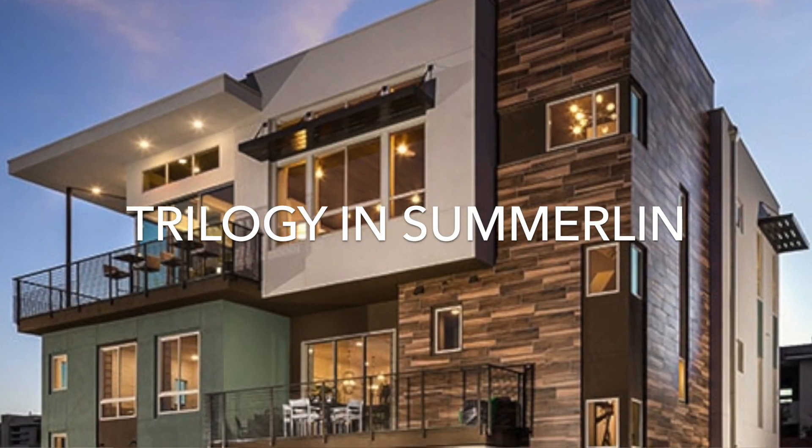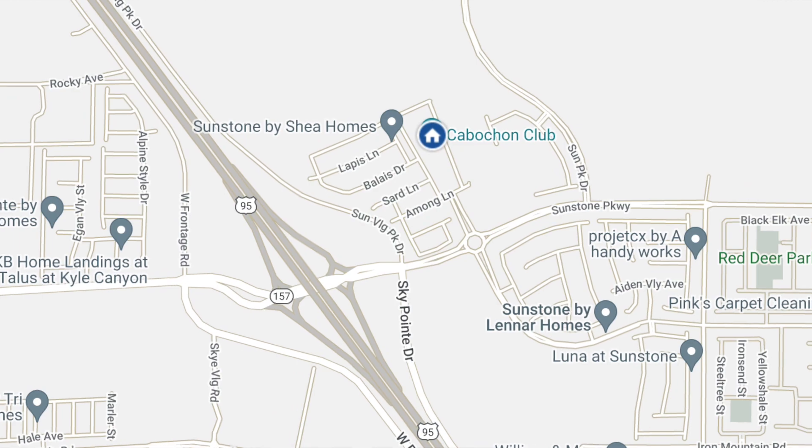Today we'll be covering a 55 plus community located in the heart of Summerlin, and that community is Trilogy in Summerlin. Now if you've watched some of my previous videos, you might know I covered Trilogy Sunstone, which is located in the northwest portion of the valley in a master planned community called Sunstone. That community consists of single family homes, single level villas which are essentially townhomes, and eventually condominiums that have not been released yet but are in the process of being built.